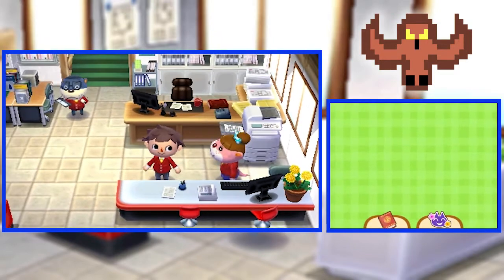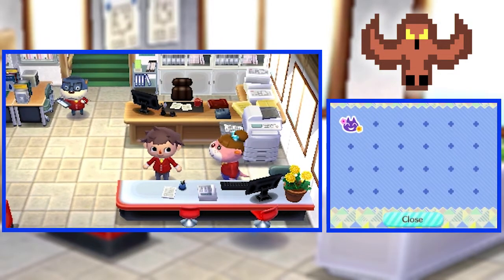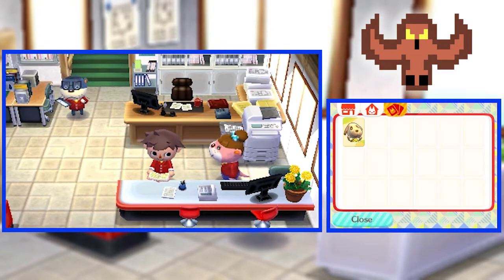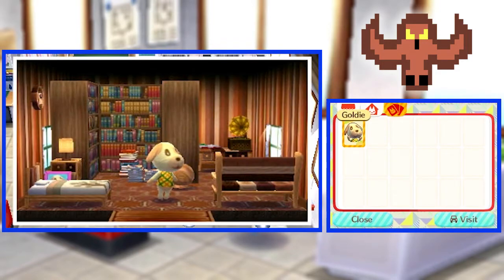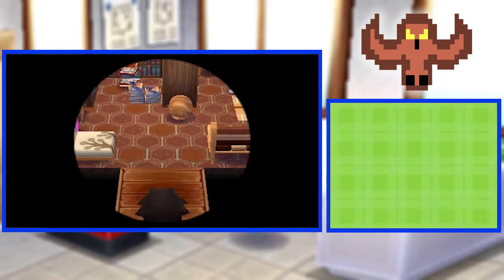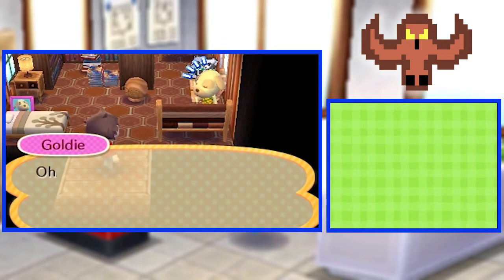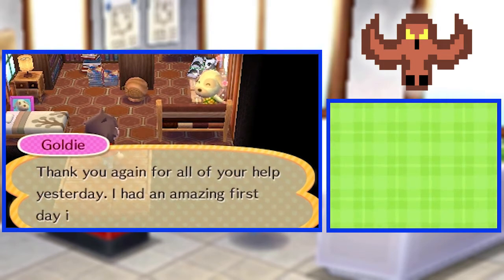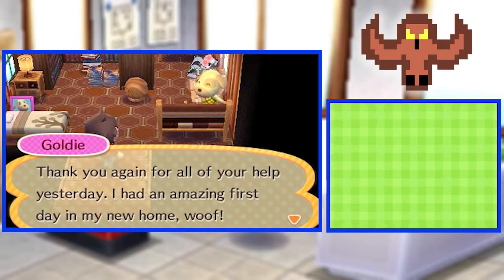Oh, we're gonna drive there? Let's do that! Joy! We're so joyous that we're going to be going to Goldie's place — the only place we have. Let's drive! We're here! Oh, hi there! It's so nice to see you, Elliot! Thank you again for all your help yesterday! I had an amazing first day at my new home, woof!